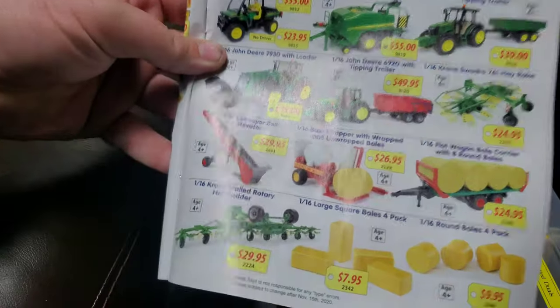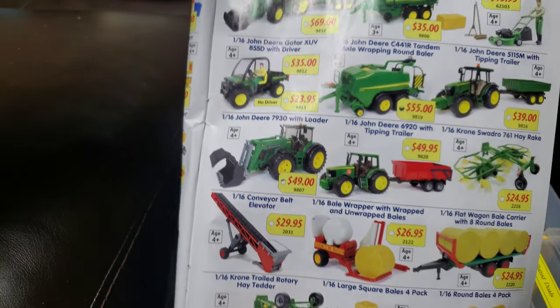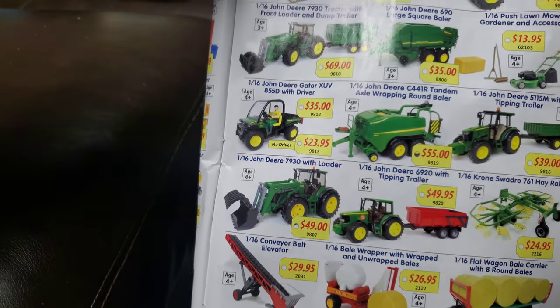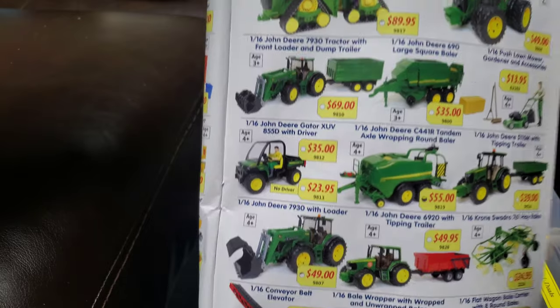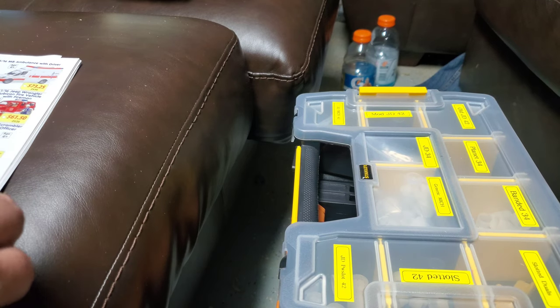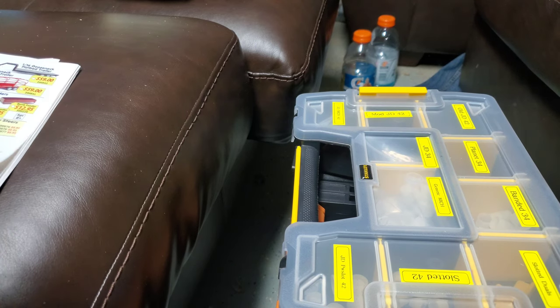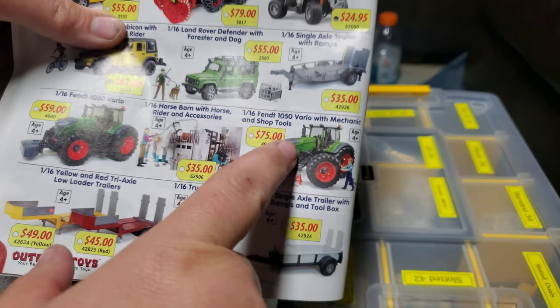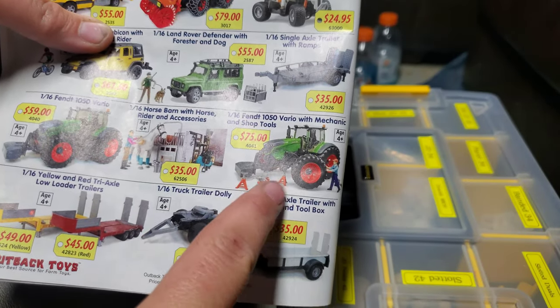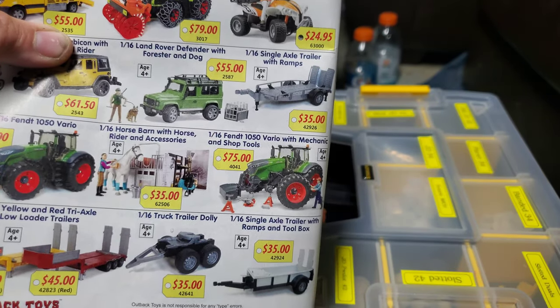Here we go — John Deere. I knew there was some Bruder stuff. Check out this Krone Tedder — that's pretty cool. And this is a pretty sweet one — if you missed out on the first 9620 from Ertl, and it's now astronomically priced, the Bruder version is gonna get you about 95% there. Here's something I thought was really cool — check that out: a 1/16th scale 1050 Versatile, but it's got mechanic's tools and the wheels off. That's pretty cool.